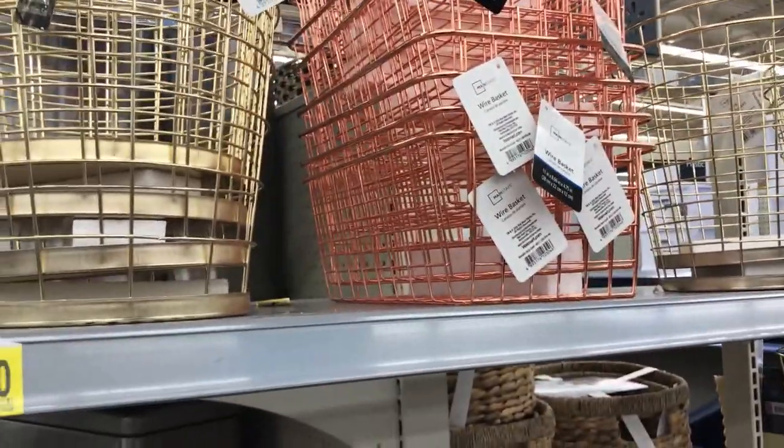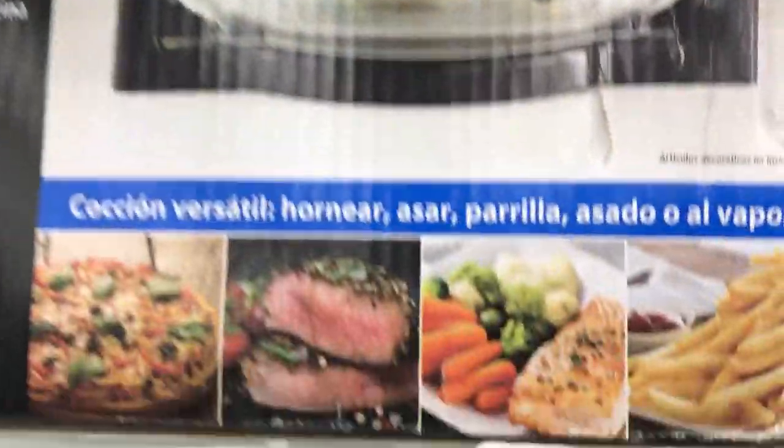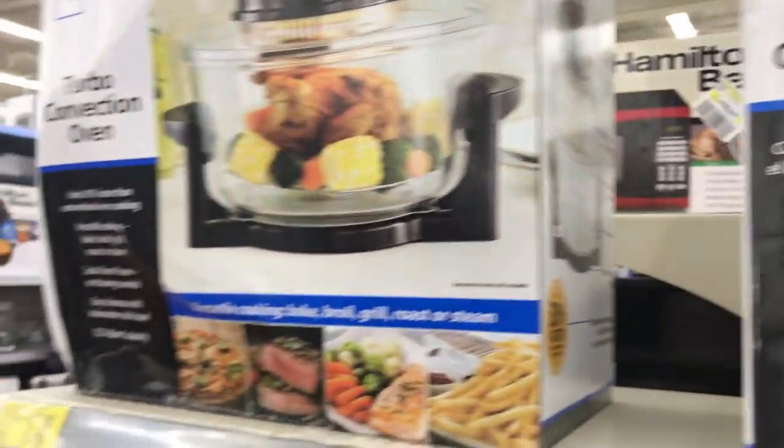These wire baskets and other baskets are on clearance for just two bucks, which is a really good deal. Mainstays convection ovens are just 17 dollars, regularly $34.90.